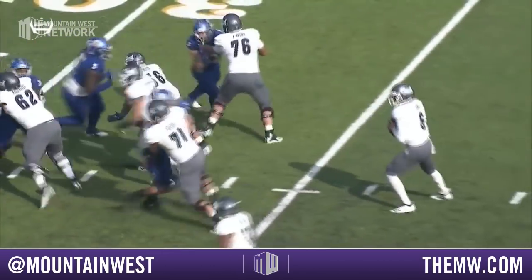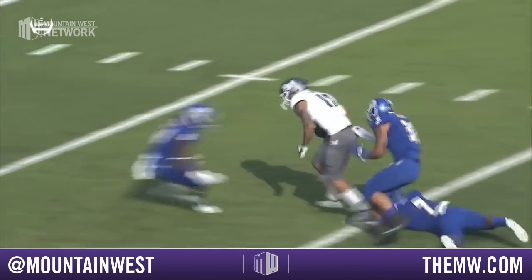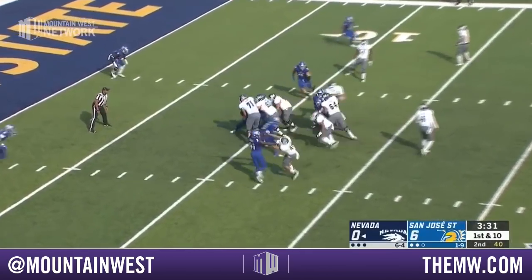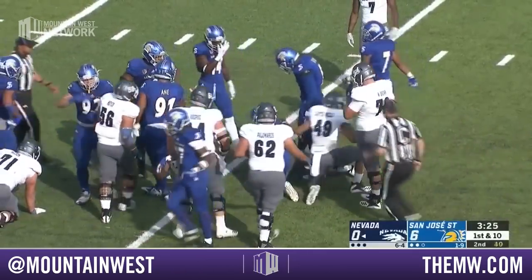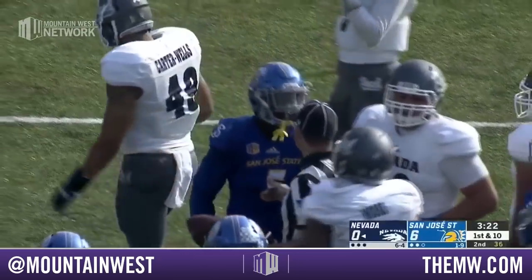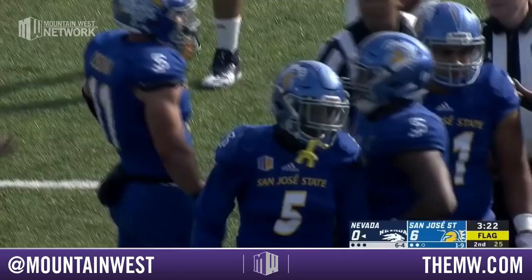Two stacked receivers to the left — they came off in tandem and then separated against that zone coverage. Receiver did a terrific job. Trying to answer the San Jose State score, they'll hand it off to Moore straight ahead. Tough sledding between the tackles — maybe a yard. And there's a little bit of emotion right now. Jamal Scott leading the charge.